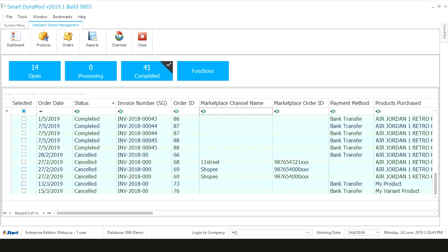Your order status is crystal clear. View completed orders from store or marketplaces here easily. Cancelled orders can be traced as well.